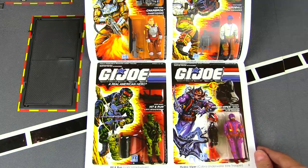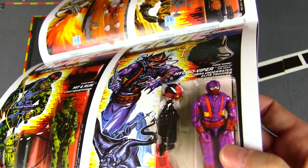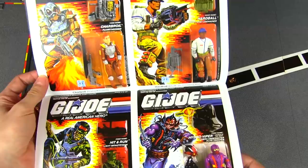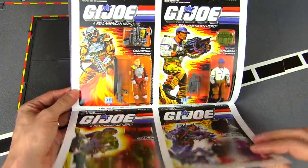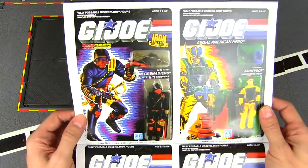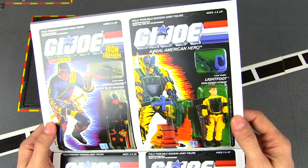Cobra got another underwater trooper with the Hydro Viper, who had this really freaky hand with webbed fingers — the first time they decided to change the standard mold and instead of two gripping hands give a guy a freaky webbed hand. Destro got his own army in '88 with the Iron Grenadiers, so there's the army builder Iron Grenadier trooper, and Lightfoot.